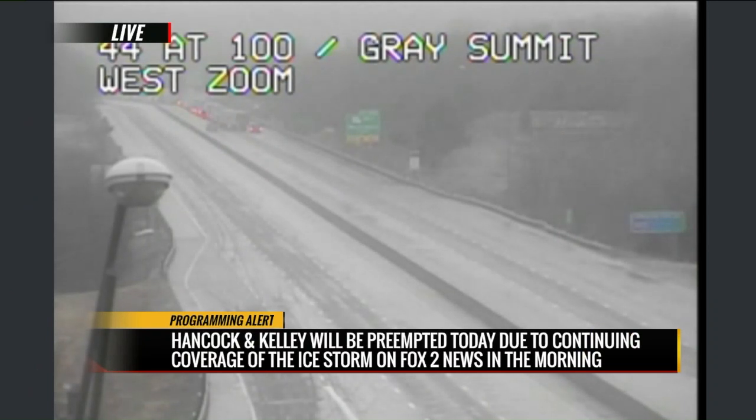Taking you to a live camera at I-44 at Route 100 near Gray Summit, westbound. It's hard to see exactly what's happening, but the roads are clearly slick and icy. There appears to be something happening at the top of the road — possibly emergency personnel or cars sitting in a line. This seems to be the theme everywhere, especially on main roads where they are slick and wet. If you are driving, please slow down — that's where drivers may lose control, ending up in a ditch or hitting another car. Winter weather coverage continues right after this.